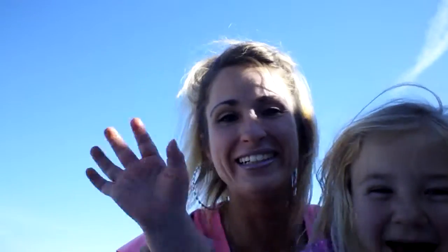My daughter Halen wants to say hi to the camera — she's my little helper. She helps me with all my videos and helps me pass out business cards and stuff.